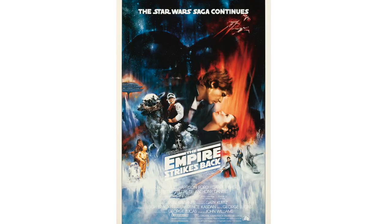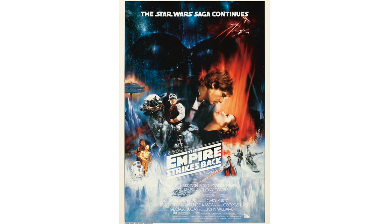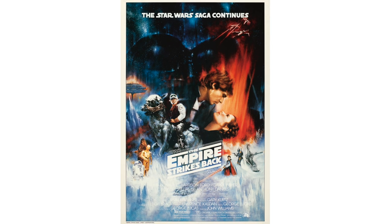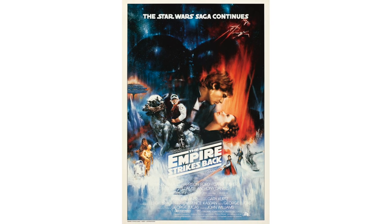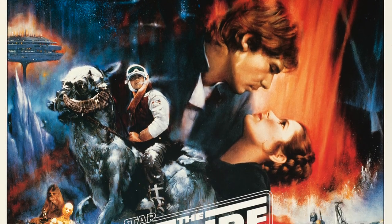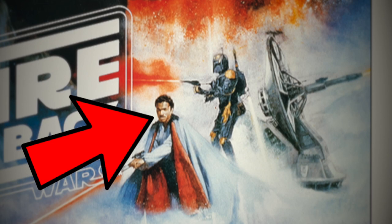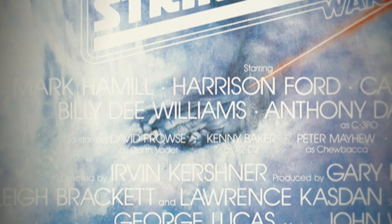The Empire Strikes Back. Considered to be one of the more rare posters in all of the Star Wars trilogy, this is one of only a small handful known to have survived. Perhaps done as a test printing of the international edition of the poster, this version includes images of Lando Calrissian, Boba Fett, Cloud City, and more.